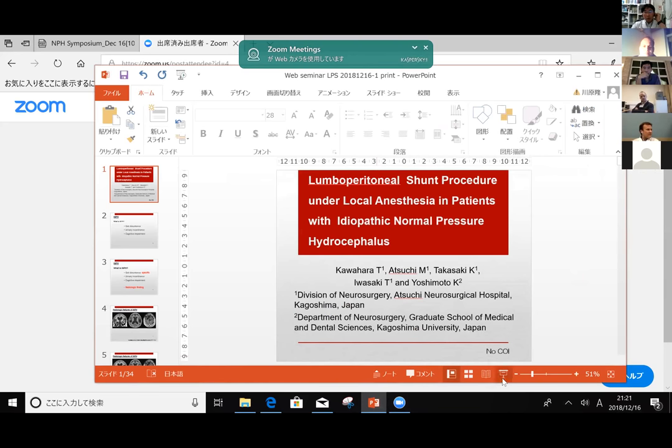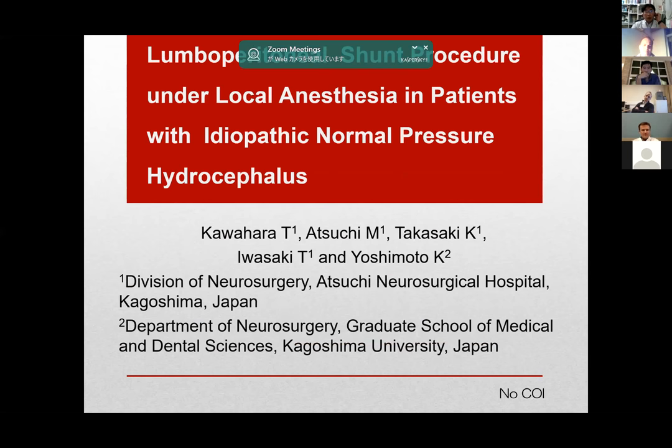Takashi, could you please introduce yourself? I share. Can you see my screen? Yes, we can. Takashi, could you please introduce yourself? Hello, I'm Takashi Kawahara. I'm working in the NPH Center of Artsy Neurological Hospital in Japan.